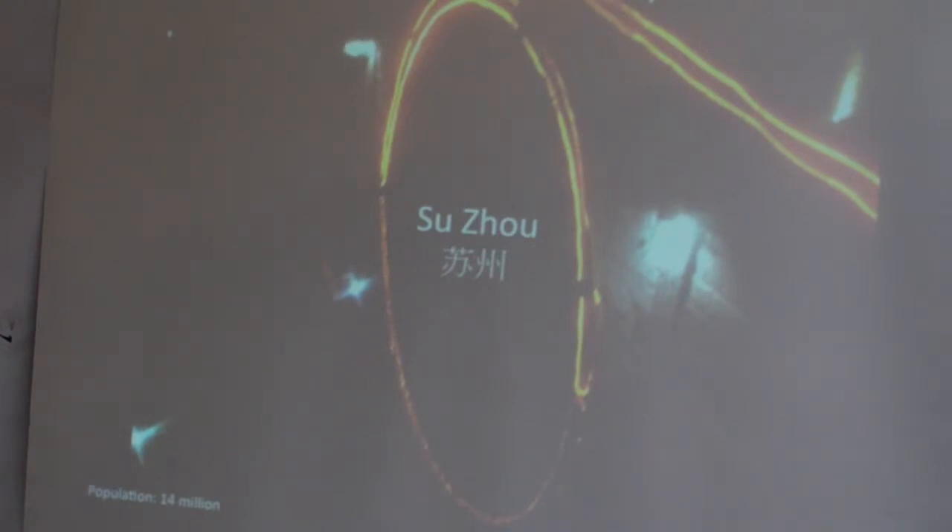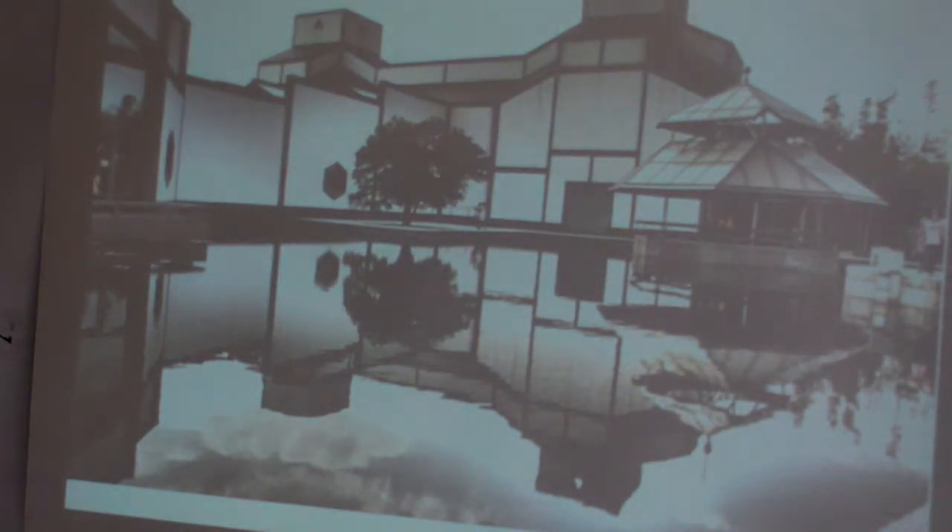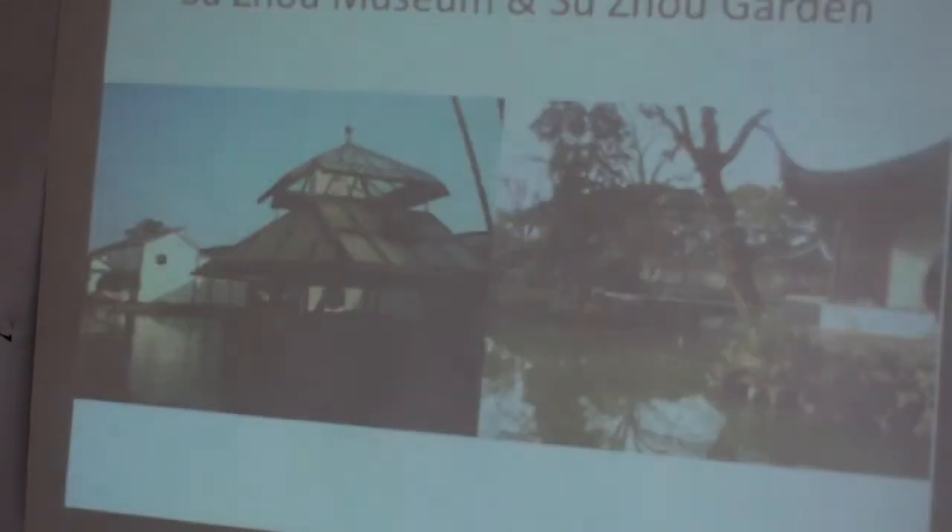In Suzhou, which is the home of I.M. Pei, we went to see his museum, which was his last project. These are shots from inside the main atrium of his museum, and this is the grand staircase. The museum featured traditional Chinese design — we weren't going to be paying a lot of attention to the artwork, to be honest.